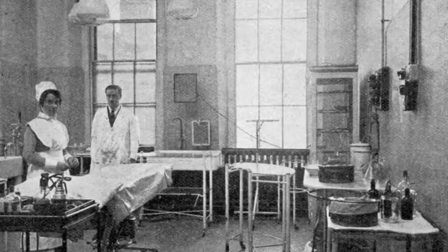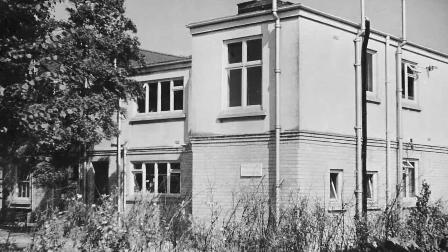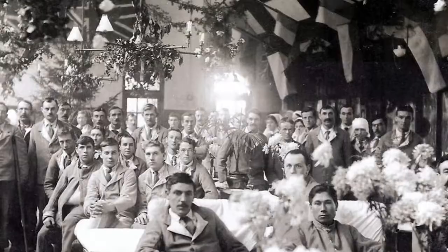In the early 1900s, we start to see the beginnings of specialisation, something we now take for granted. In 1904, surgeons were appointed to ENT and to ophthalmology. And in 1913, the first pathology laboratory was opened. At the same time as all these surgical advances, children were given a new home here on King Edward VII Ward, and these wonderful tiles were specially commissioned to brighten the walls.